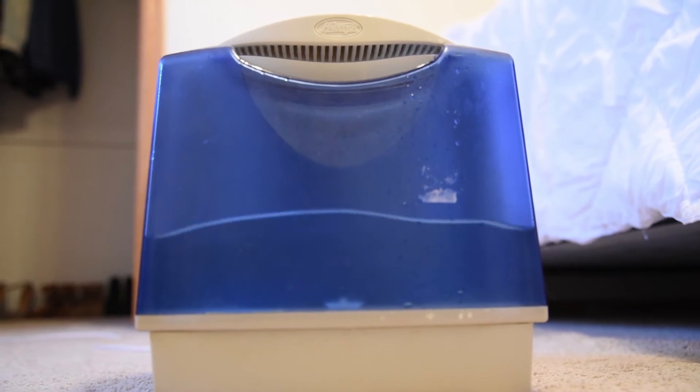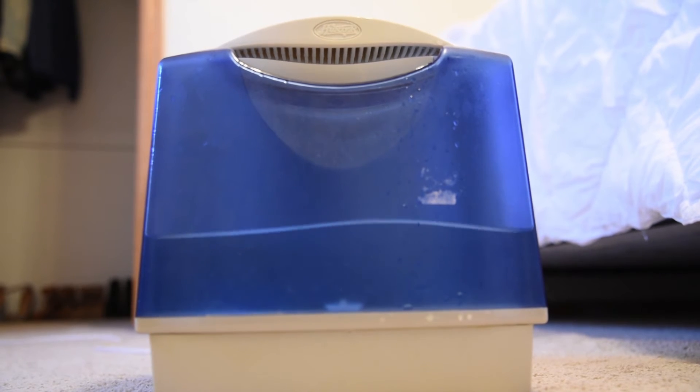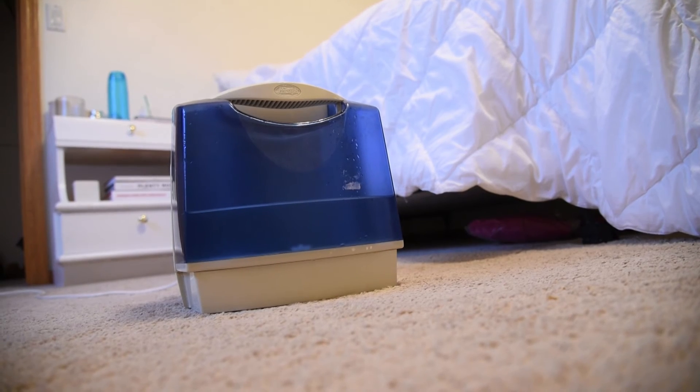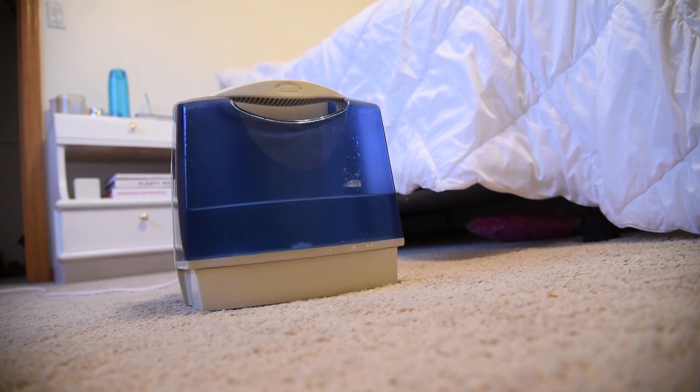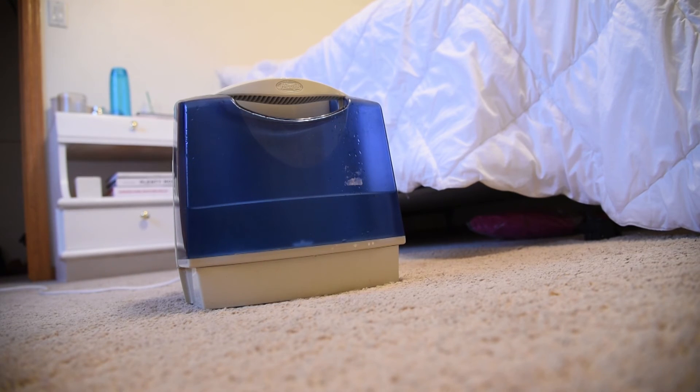The important thing to remember with a cool mist humidifier is it is still standing water, so it can lead to infections if there's something in the water, so it needs to be cleaned. Otherwise the child should do well with having more moisture, and that will make both their skin and their mucous membranes more moist.